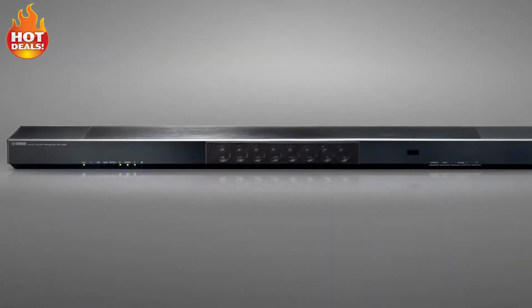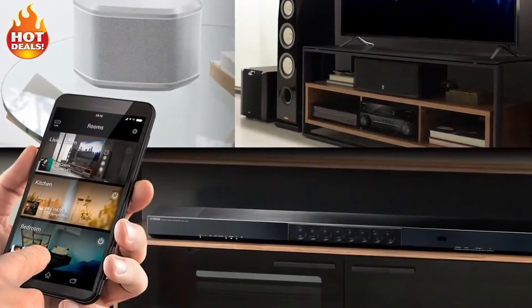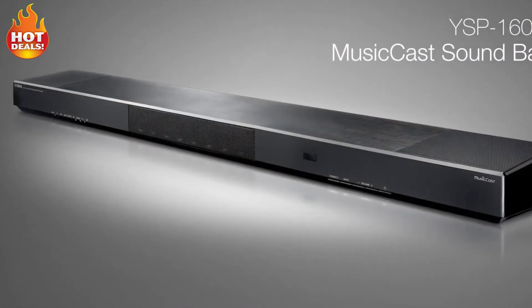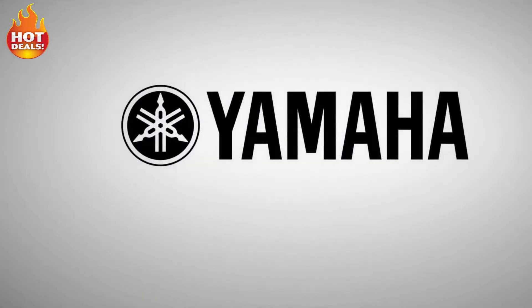With a beautiful slim design, MusicCast multi-room wireless capability, and versatile connectivity, the Yamaha YSP1600 MusicCast sound bar raises your home entertainment experience to new heights.